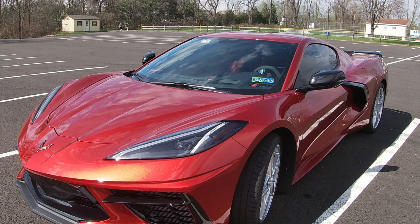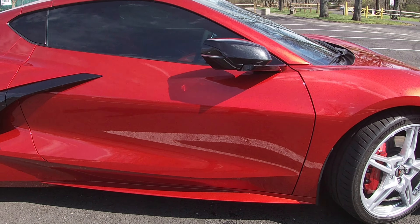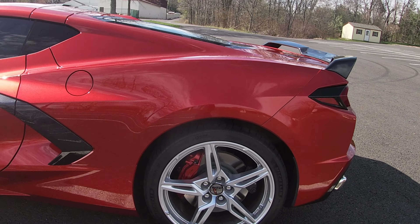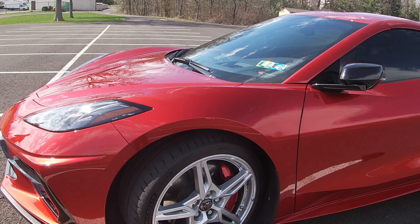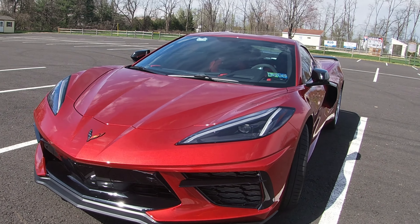The wheels are stock silver. That is because aftermarket wheels are part of the plan and I never intended to keep these on long term. I ordered quite a few options, none of which I regret: the Z51 performance package, 2LT interior with GT2 seats, the front end lift kit, as well as magnetic ride control.